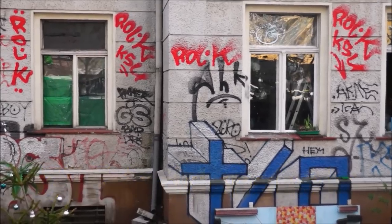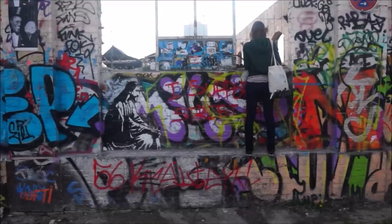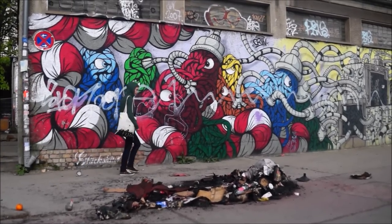If you want to spot some cool street art then head over to Friedrichshain. This neighborhood is home to a lot of old warehouses turned cafes and art galleries, and they exude a very cool vibe.